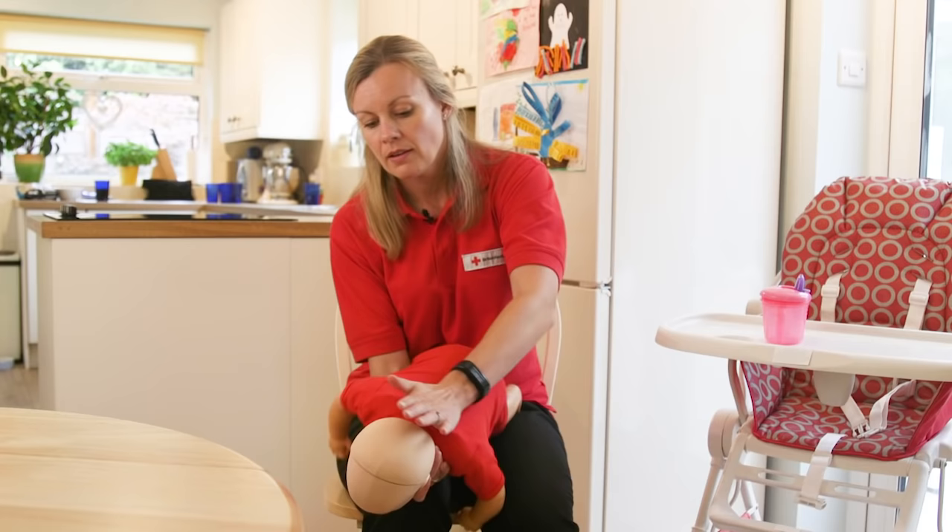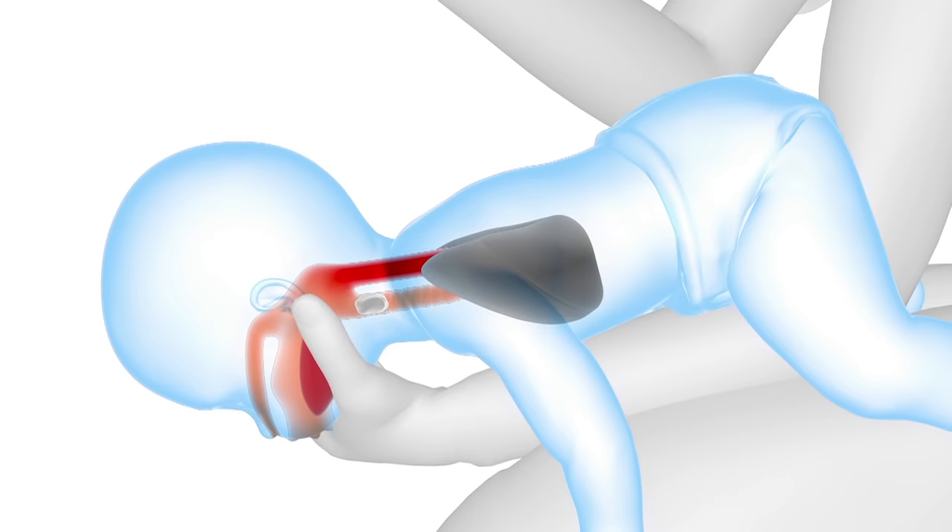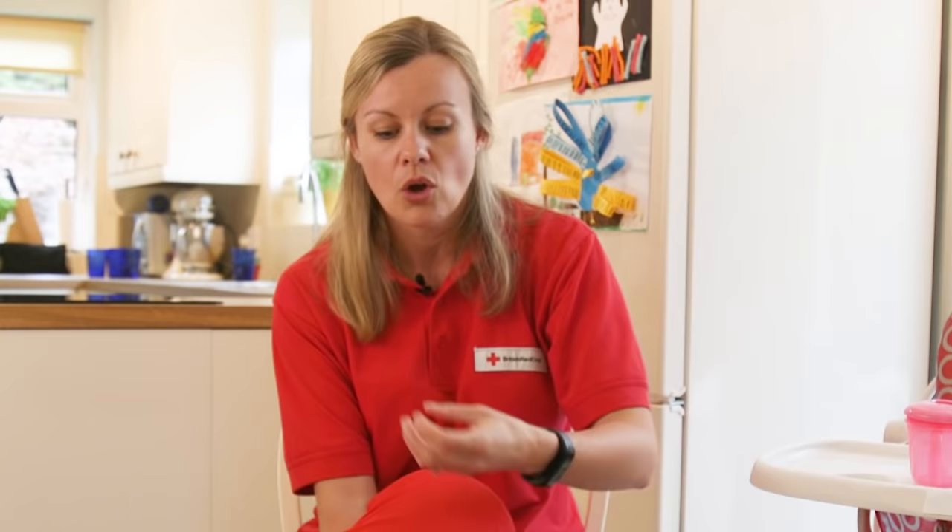If it's not come out then just try again and keep going until it comes out. What the back blows do is they create a vibration and pressure within the airway which will hopefully force the object out.